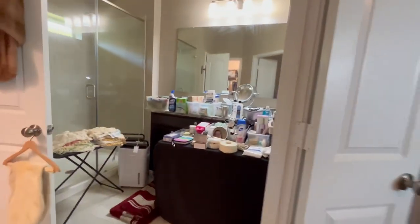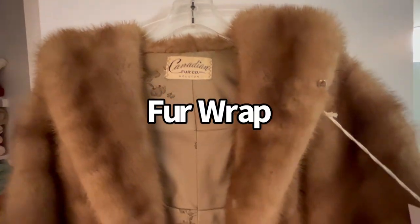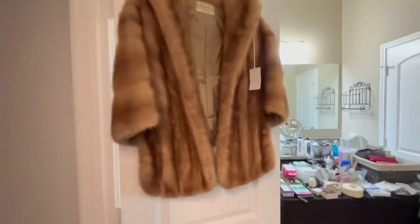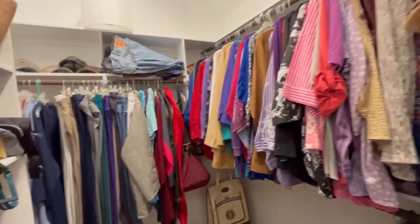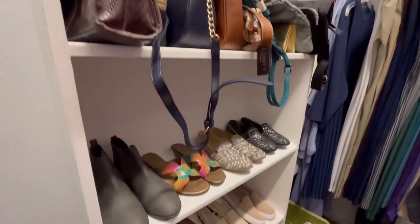In the bathroom we've got all kinds of good bathroom stuff. A small little fur wrap — Canadian Fur Company. And then a closet full of clothes, purses, and shoes.